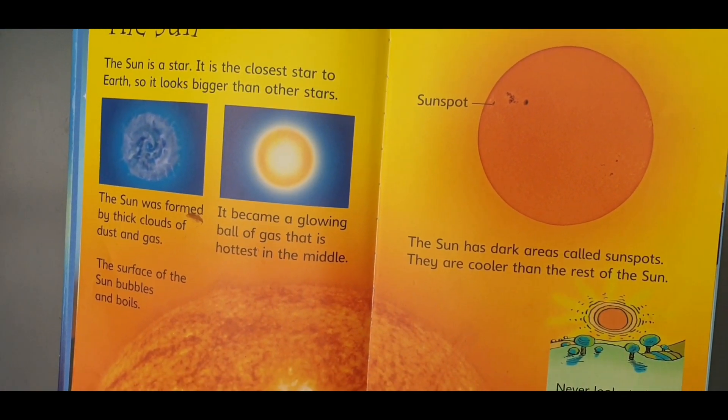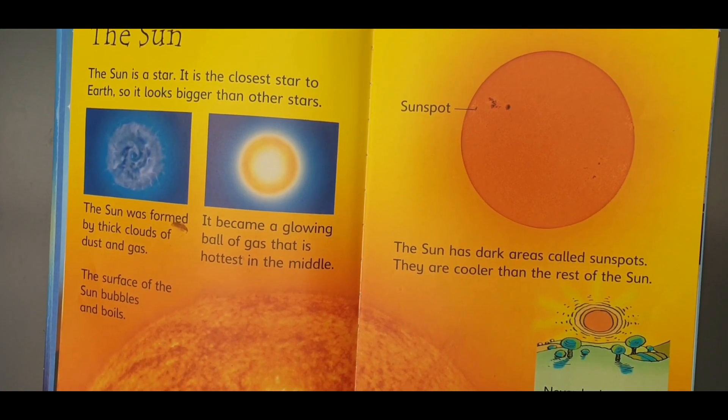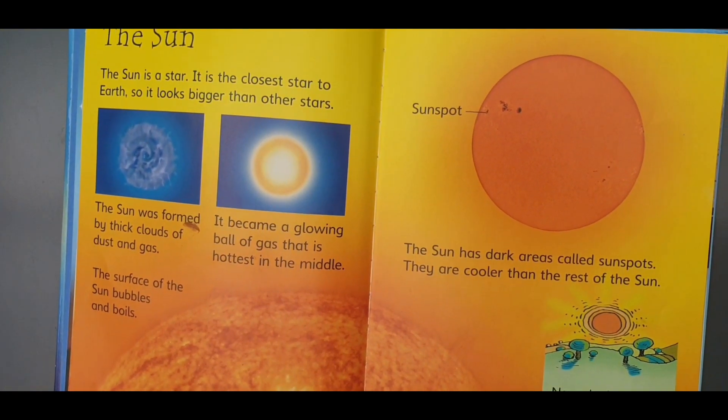Sunspots are cooler than the rest of the sun. Never look straight at the sun. Its strong light can hurt your eyes.